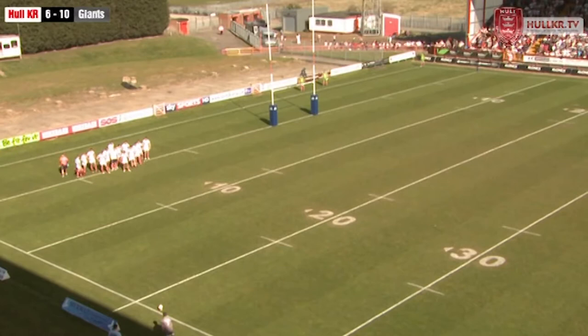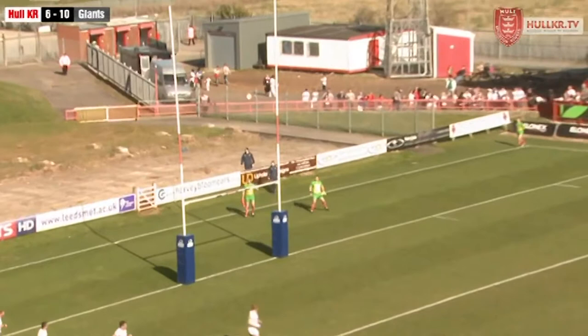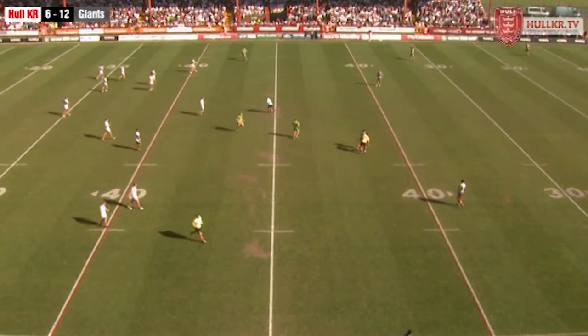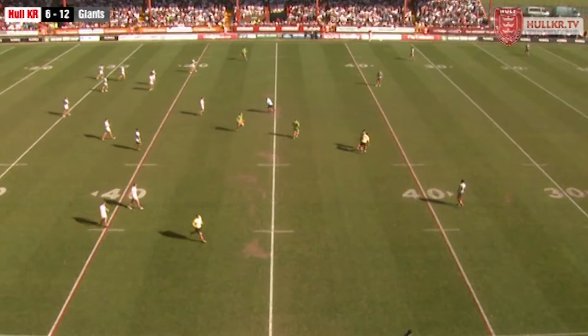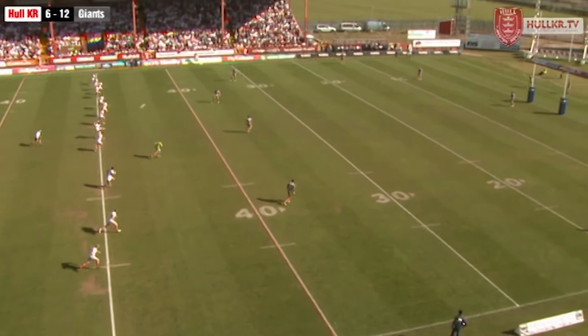Danny Brough lines up the conversion — oh, that looks a great kick from the scrum half, the flags go up. 12-6. Huddersfield are looking to go back to the top of the table, Rovers currently in 10th. But certainly we can't afford Huddersfield to cut loose every time they move the ball down this side. Forward pass or not, Rovers still need to front up on this right edge because Huddersfield have identified it and scored twice already.